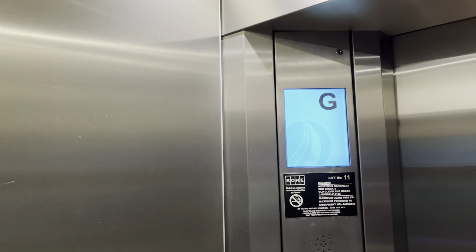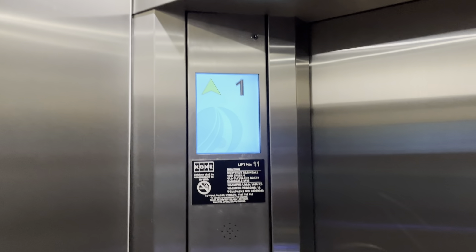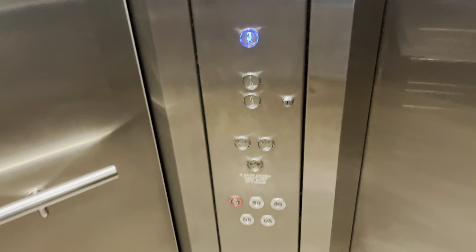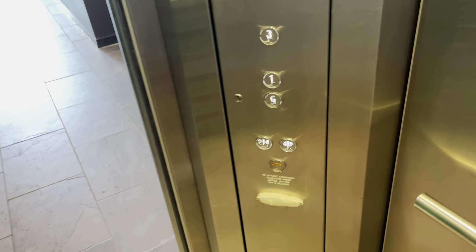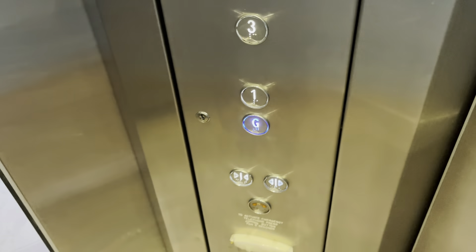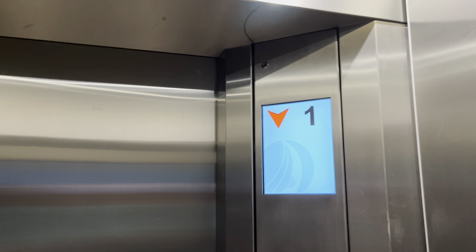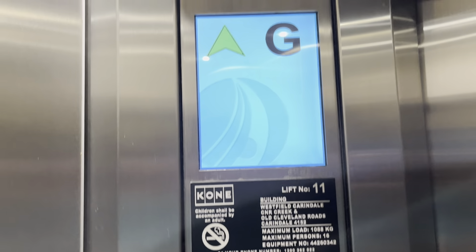So that one's getting closed down. Just in case they're all going, let's film one of them. They are not interesting as in with the buttons and indicators, but the door operator, the motor and the controller is original, so they're still semi-interesting. So this is lift number 11 — 1098 kilogram, 16 persons.